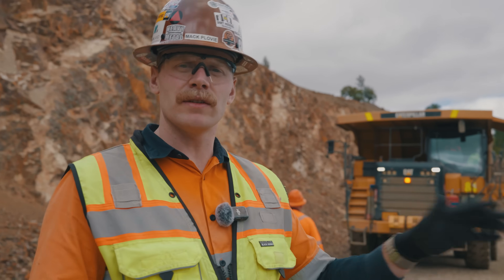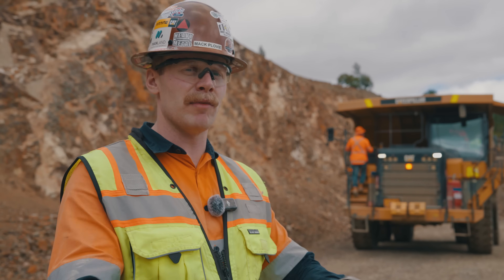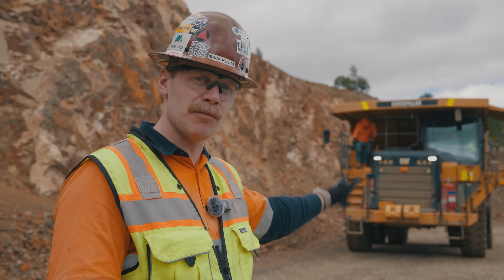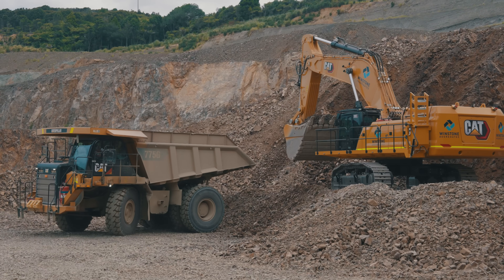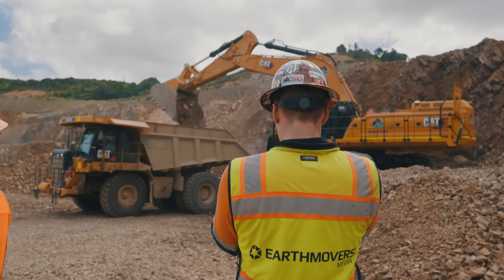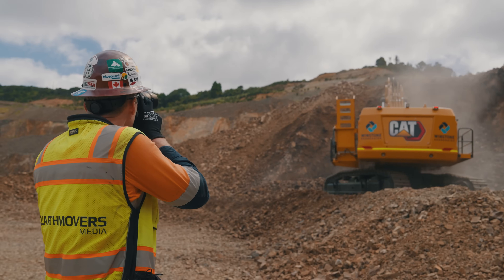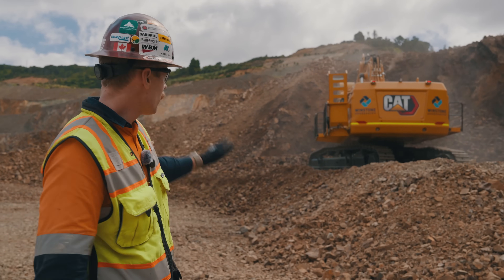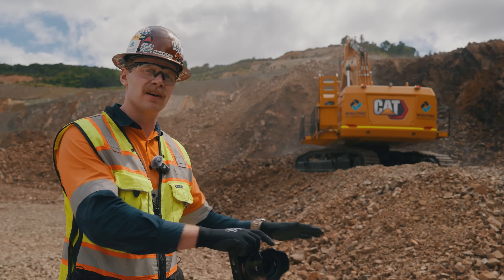Not only do the Komatsu trucks have Komatsu Smart Quarry, but the Cat 775Gs also have it equipped — because in a lot of quarries you'll find a mix of equipment. It's not all Komatsu, it's not all Caterpillar; they run different brands. The Komatsu Smart Quarry can be fitted on other brands of equipment, such as the Cat 775G. The 395 excavator is also going to get Komatsu Smart Quarry — it's not fitted yet — but it just goes to show how that technology can be placed onto any brand of equipment.